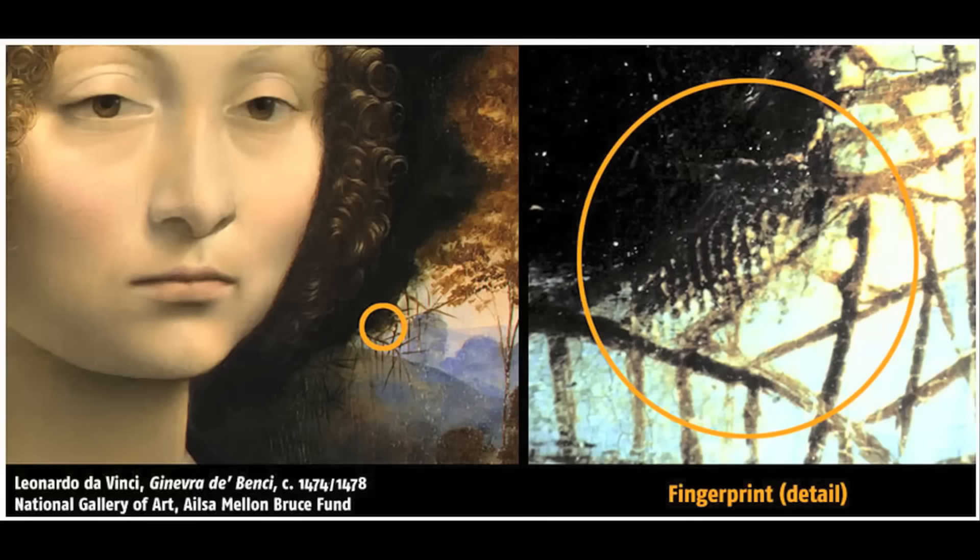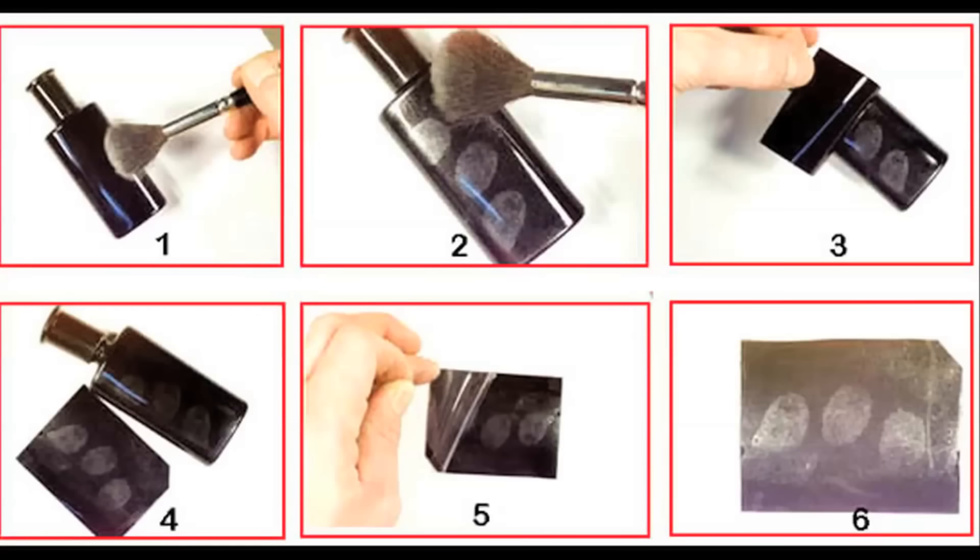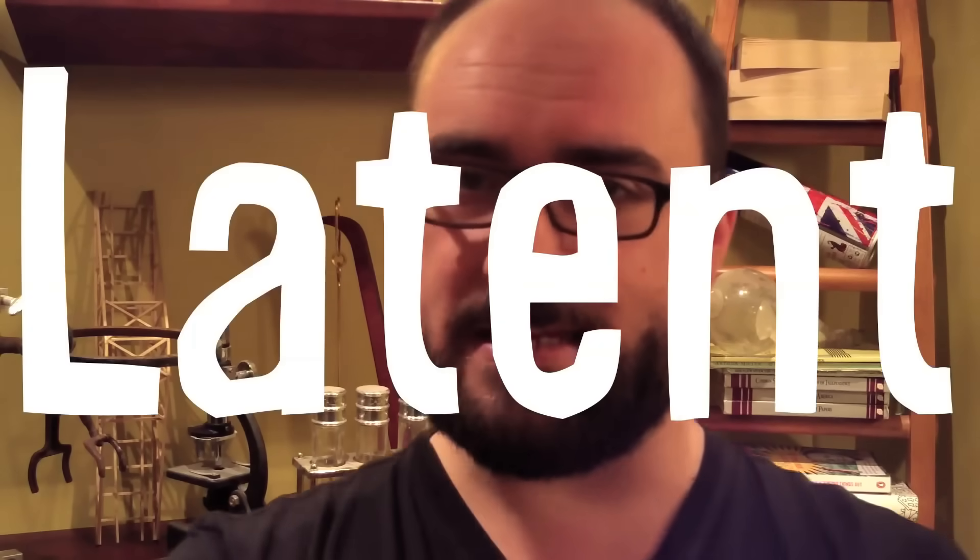Plastic or patent prints are visible to the naked eye. But even with seemingly clean hands on a seemingly clean surface, a fingerprint can be left — a latent fingerprint.